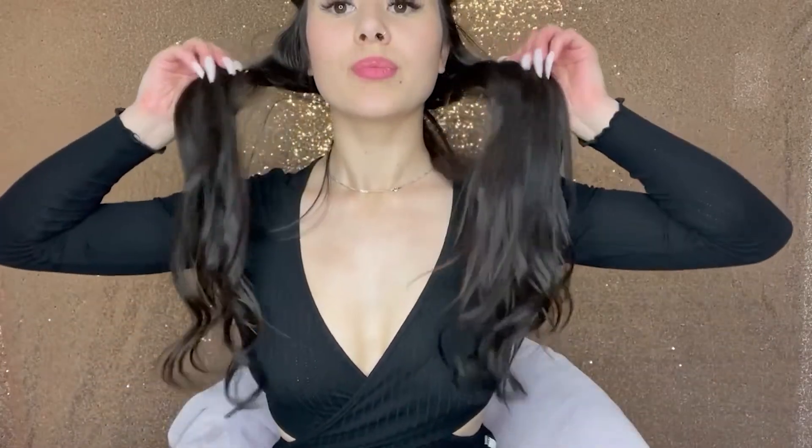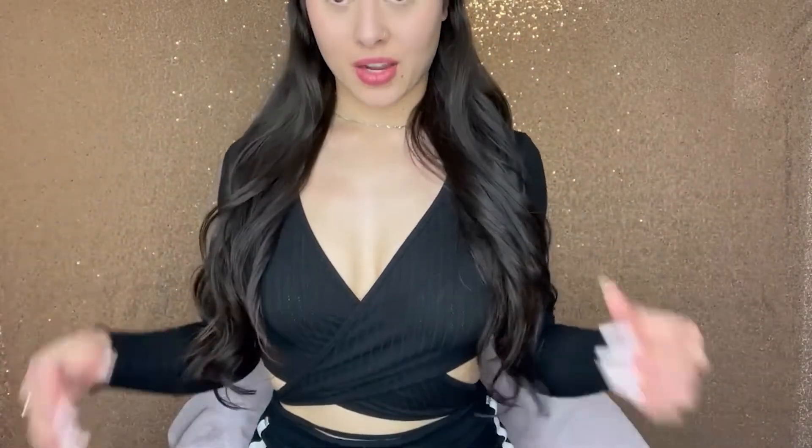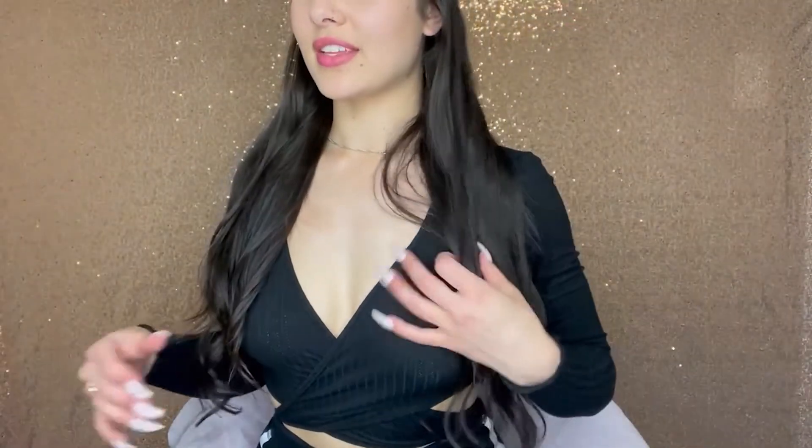This is what it looks like so far. The blending is going really nicely with my hair. Look at how much length that already gives — and that's only two clips in.